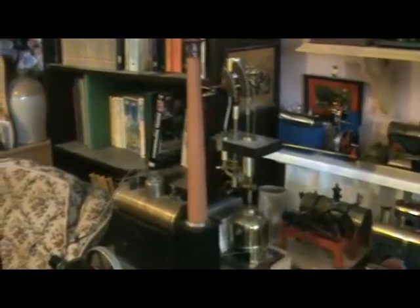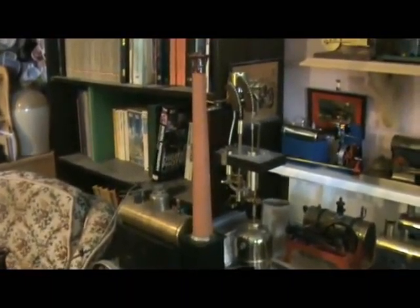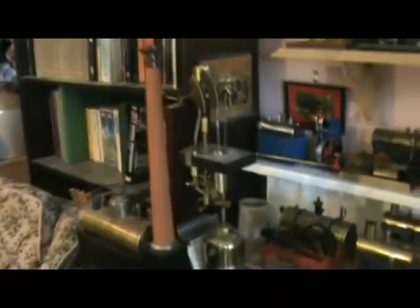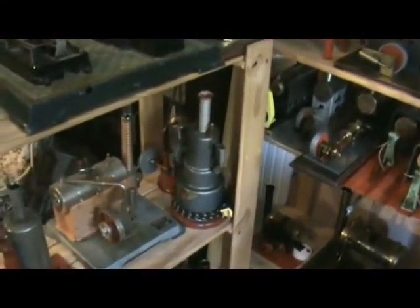Behind that is the Suffolk atmospheric engine, which I've never got working. Next shelf down we've got some electrics.